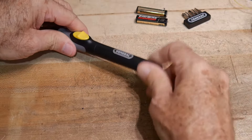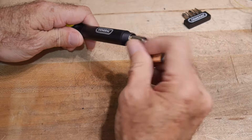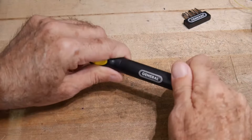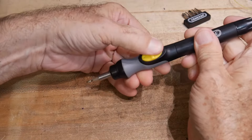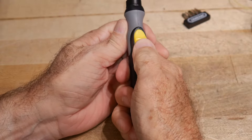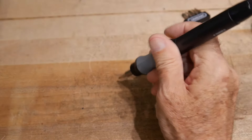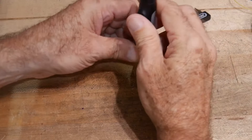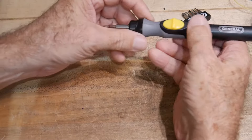It has a screw end and takes batteries like a flashlight. One thing I don't like already: in order to make it go you have to slide the switch forward or backwards. I was hoping you'd just press on it — kind of like a soldering iron — but you have to push it forward. I guess that's okay if you're putting a screw in because you're adding downward pressure to it anyway.